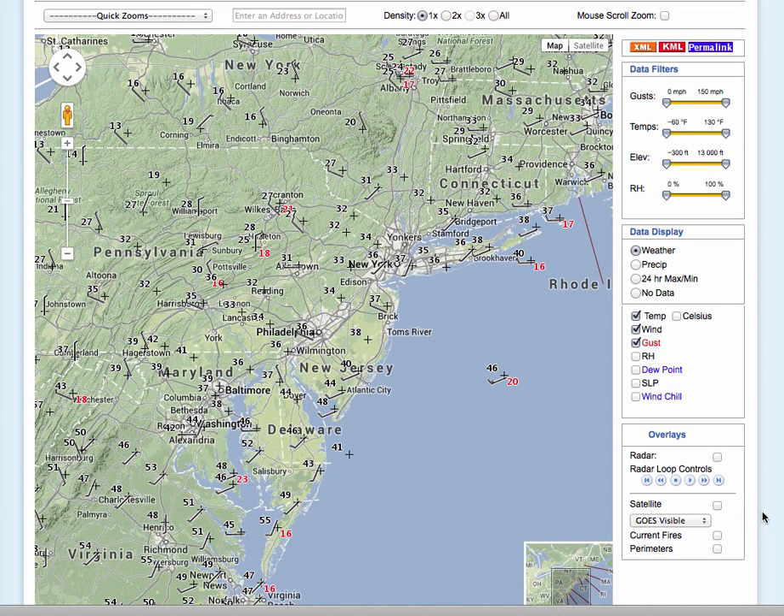Good morning, welcome to the forecast discussion for March 2nd, 2014. It's currently 9:43 a.m. We have a winter storm on the way, but it's not looking as bad as what it was looking like yesterday. I'll explain why in just a moment.